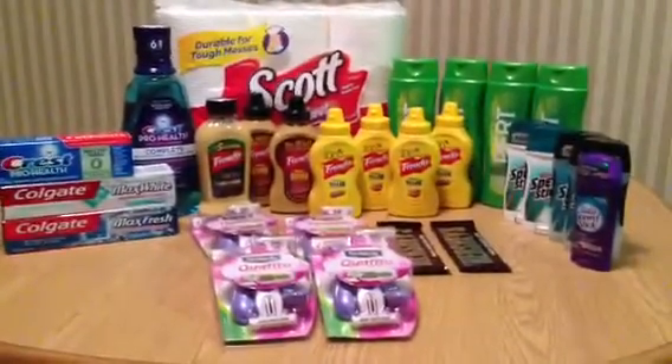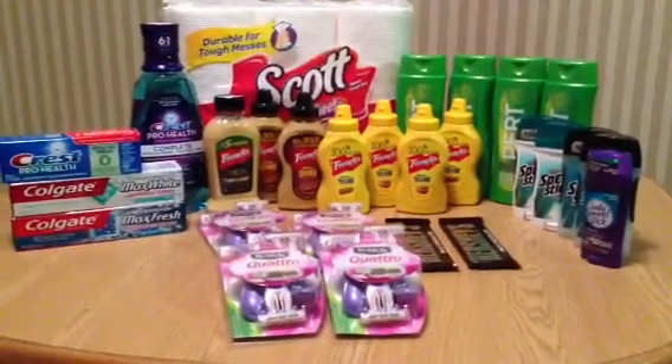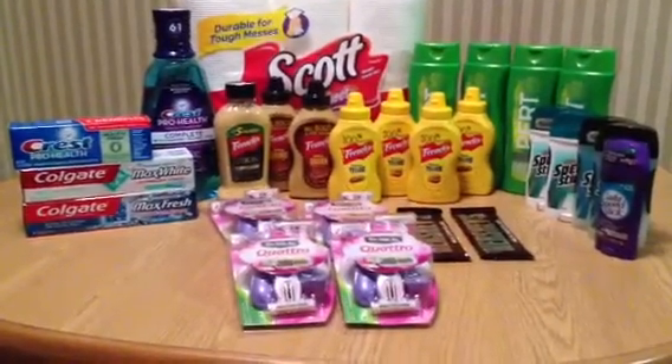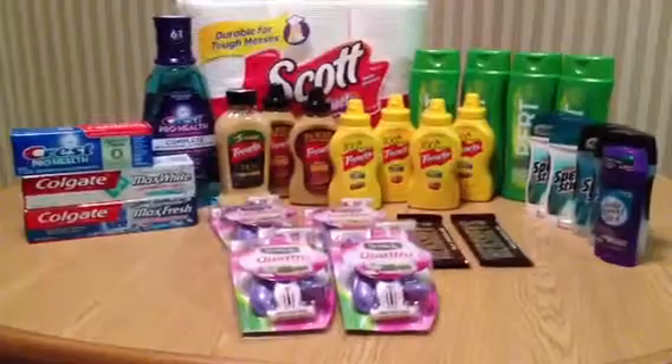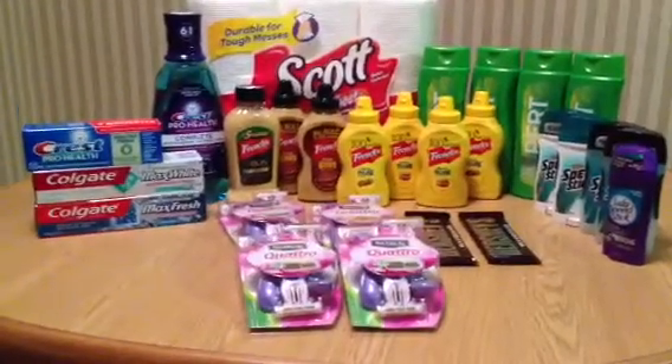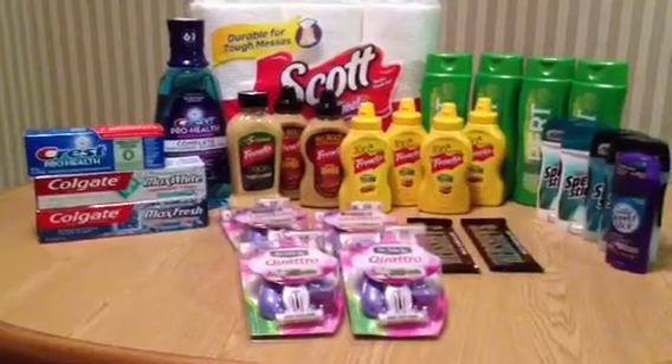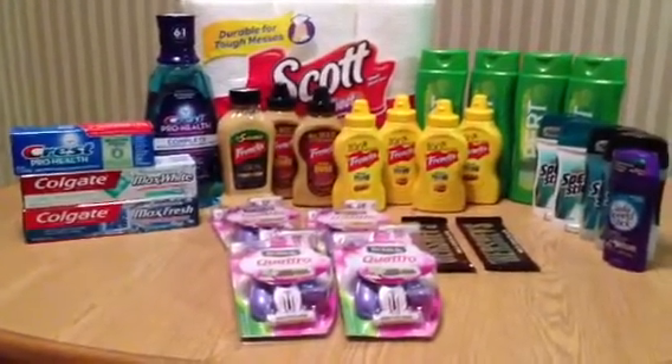Hey YouTube, I went shopping and this is what I came home with. I will get into the deals, but first I just want to give a quick shout out to my subscribers - thank you so much for subscribing. For those of you watching, please like and subscribe, so I'm going to get right into it.